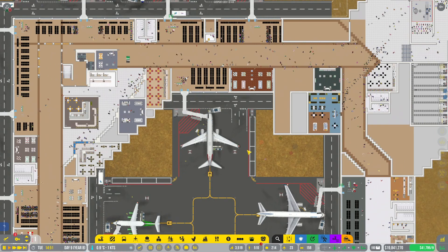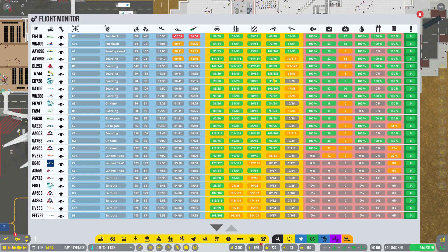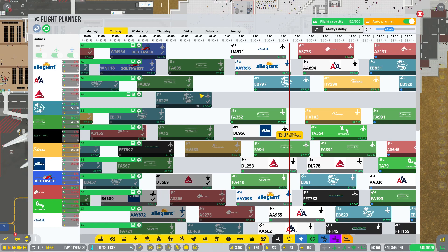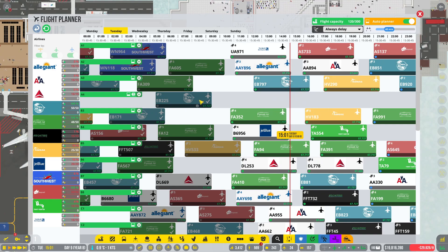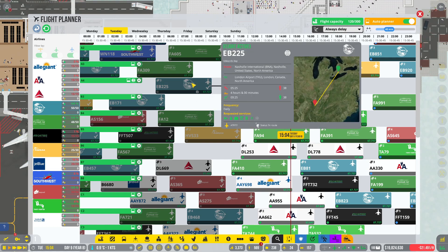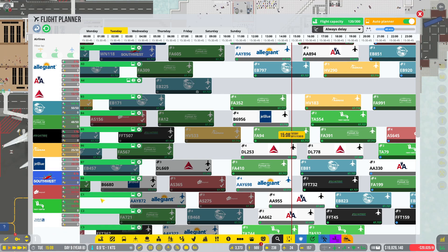We've got all the shops in, bathrooms up and operating, everything seems to be going okay. No real issues — everybody's going through pushback, baggage loaded, fuel, catering, everything's taken care of. Looking at the flight planner, we've got 120 out of 300 so we still have some space. The international stand A4 — last flight was going to London. Edwards Forest, Strata Regional are all very happy with us. Even Southwest and Sky Blue are slowly inching their way back up.